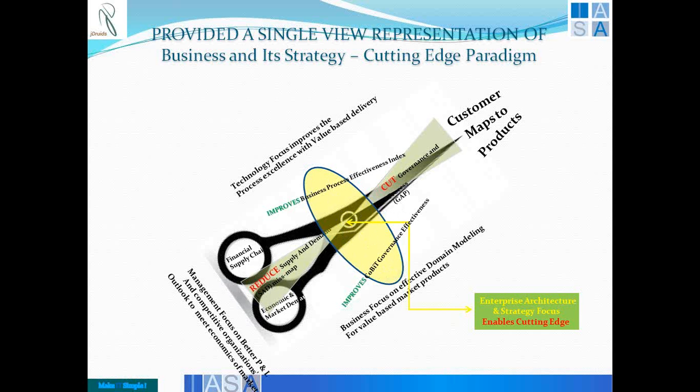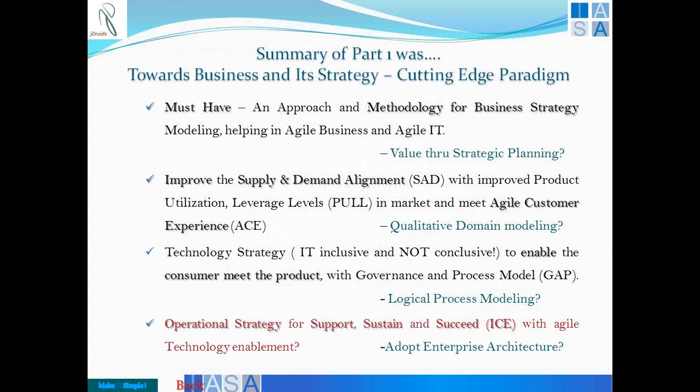If there are changes to the products or changes to the customer segments, you need to revisit how your financial or material supply chain meets your economic demand. You may have to leverage the SISR model to ensure profitability and effective reduction of the gap and mismatch. We also summarized that we must have an approach and methodology for business strategy modeling, which will actually bring value through strategy planning.